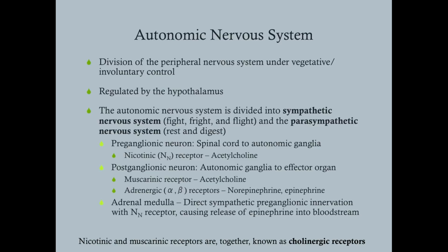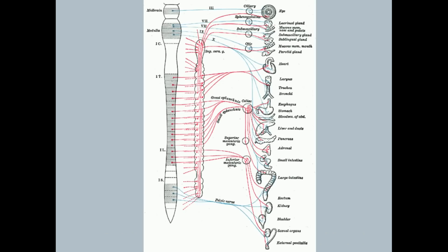At the effector organ there are two different types of receptors: the muscarinic receptor, which responds to acetylcholine, and the adrenergic receptor, which responds to norepinephrine and epinephrine. The adrenergic receptor is divided into alpha-1, alpha-2, beta-1, and beta-2. Then you have the adrenal medulla — which, thinking back to embryology, is developed from nerve tissue and is under direct sympathetic preganglionic innervation.